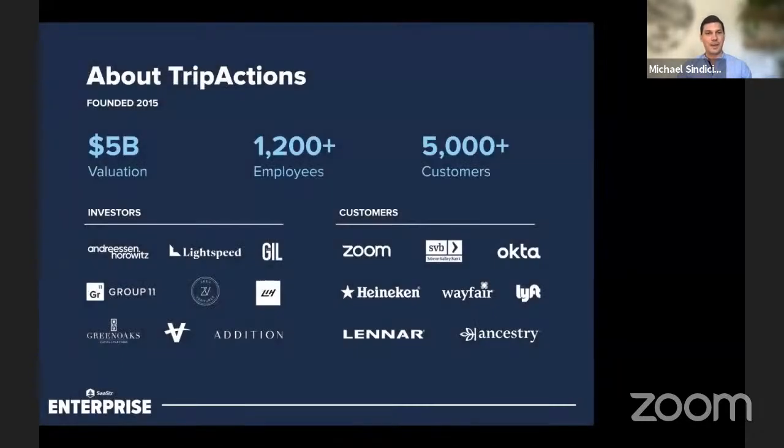To talk about TripActions: we were founded in 2015. We've got just over 1,200 employees now, finishing out our first major acquisition. We've got 5,000 customers and growing very rapidly. Our customers range from some of the world's biggest Fortune 500 global enterprises all the way to the smallest, most innovative SMBs across the world. We've raised about $800 million in venture capital and recently achieved a $5 billion private valuation.